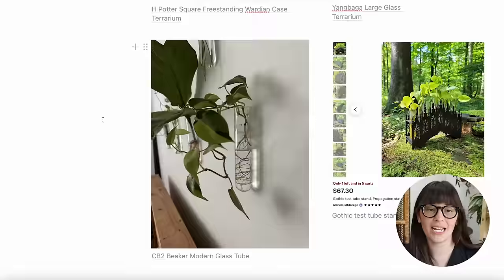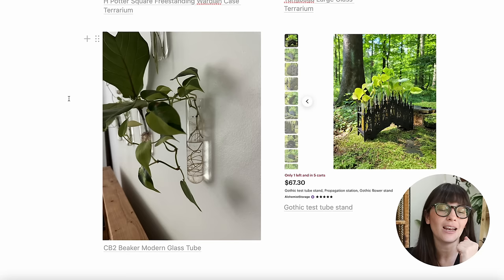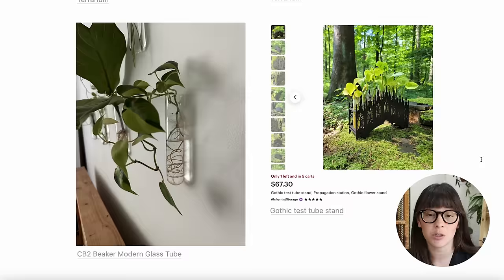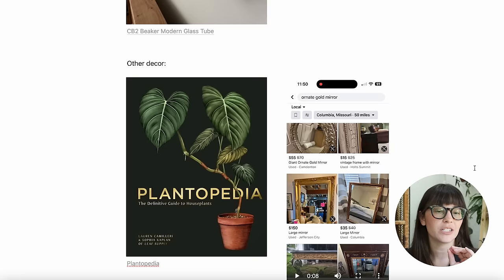Lastly for plant displays, we have these beaker glass tubes from CB2 — this is actually a photo from my own home. These are super fun. I use a very small nail to hang them because they don't hold much water, so they're not very heavy, though they're bigger than I expected and can hold a good-sized cutting. And there's one more item from Alchemist Storage: this cathedral-style beaker propagation station. I thought this was so cool — it really leans into the theme and would be so pretty on your shelf or counter.